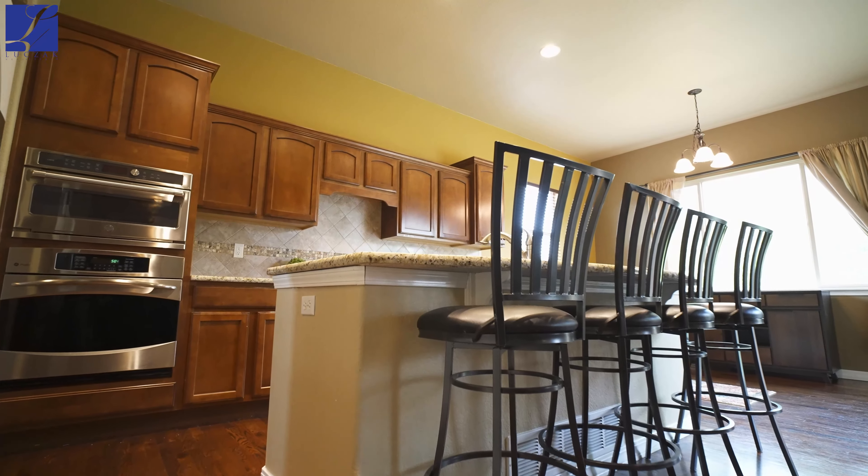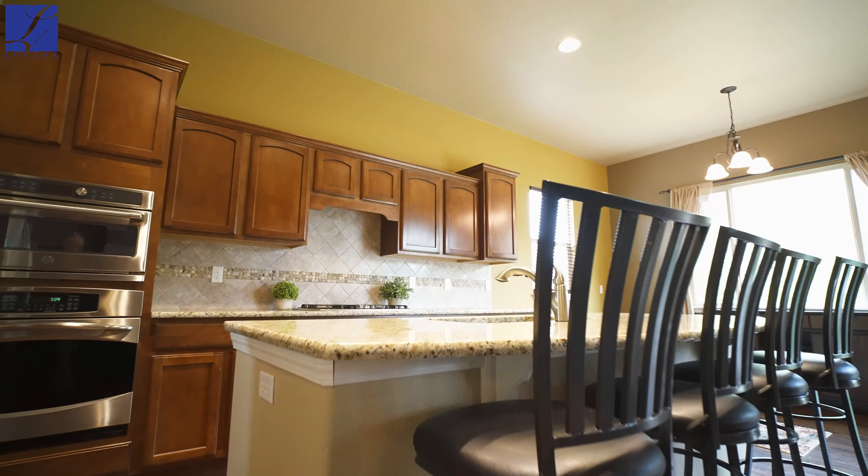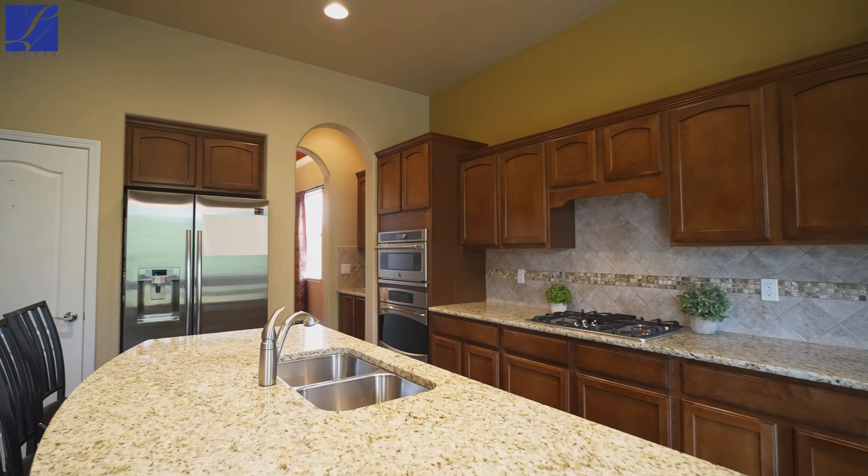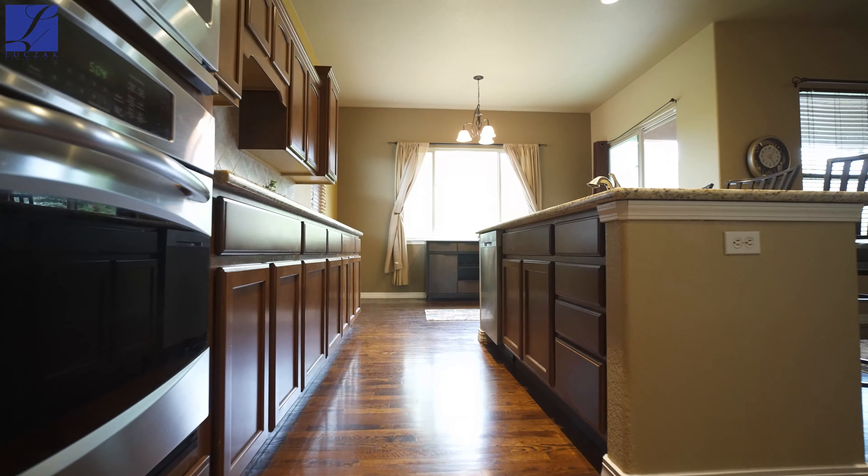A huge eat-in kitchen with a walkout to a spacious covered concrete patio, granite countertops with stunning stainless steel appliances, a gas downdraft cooktop and counter bar.